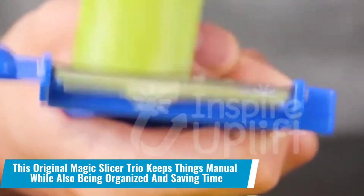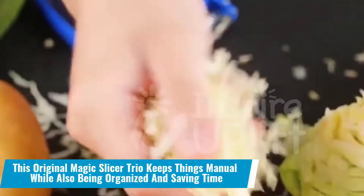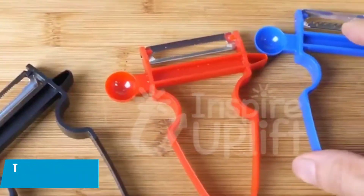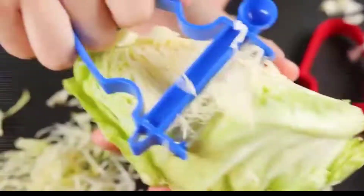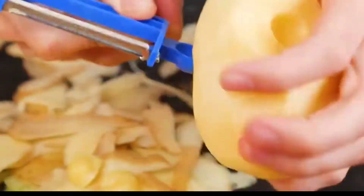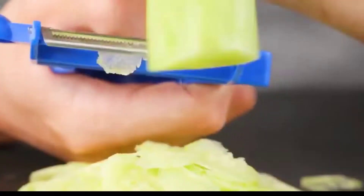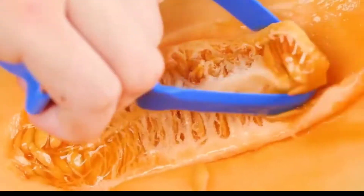Number 21: This original magic slicer trio keeps things manual while also being organized and saving time. You already have slicers, cutters and peelers at home, but what makes this trio so special? It will replace those tools and save you as much time and effort as possible by utilizing all available resources.